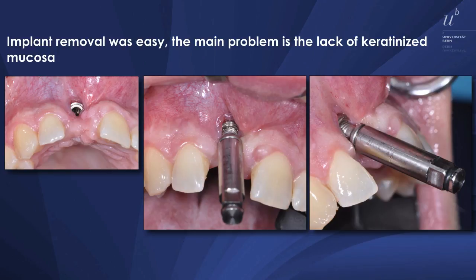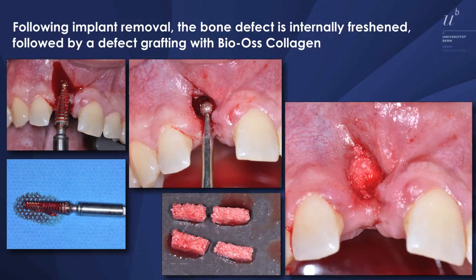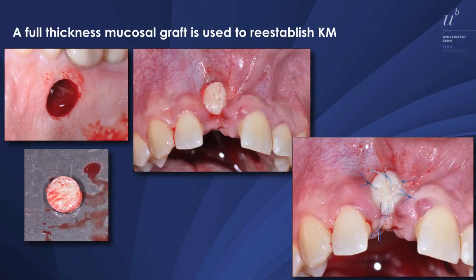This BTI extractor insert is inserted in a counterclockwise fashion, and then we add the ratchet to unscrew the implant. Once freshened inside, we did a socket grafting or defect grafting with DBBM collagen. And then we put a soft tissue graft on top of it. That will heal well and then we get more keratinized mucosa.